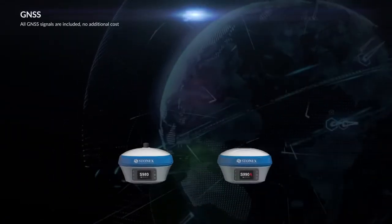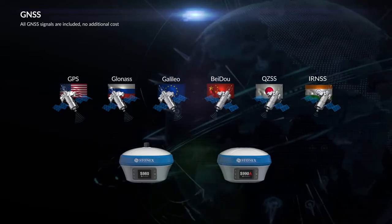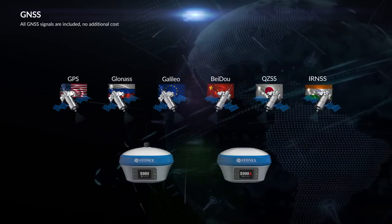All GNSS signals are supported: GPS, GLONASS, GALILEO, BeiDou, QZSS, and IRNSS are included at no additional cost.